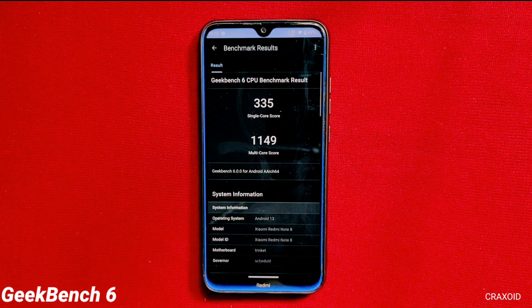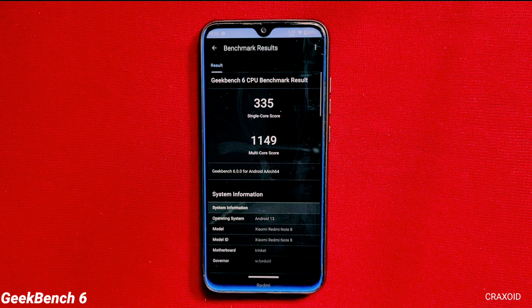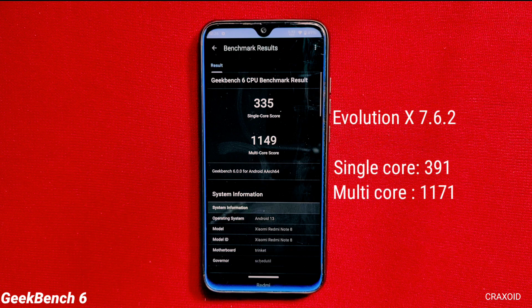After Geekbench 5, I'll show the result of Geekbench 6 and also compare it with the latest Evolution Act 7.6.2. As you can see the scores, it has shown similar results as on Geekbench 5 — the single core score is a little higher and the multicore score is average.